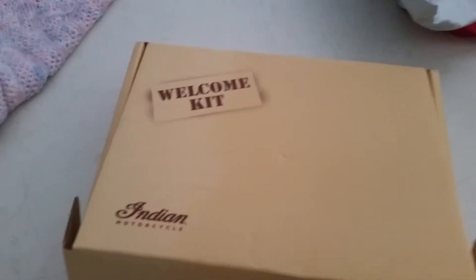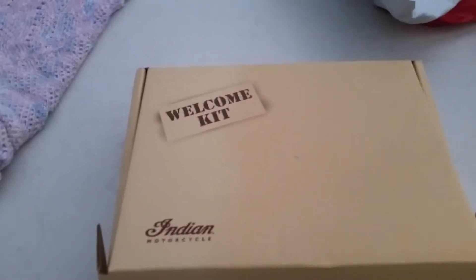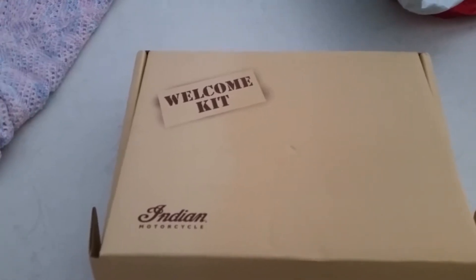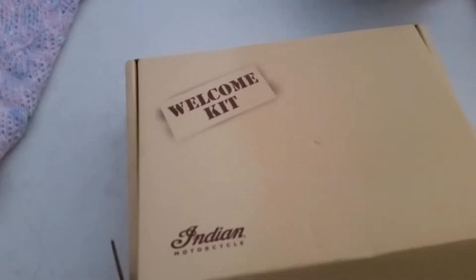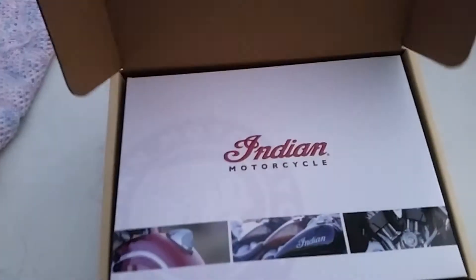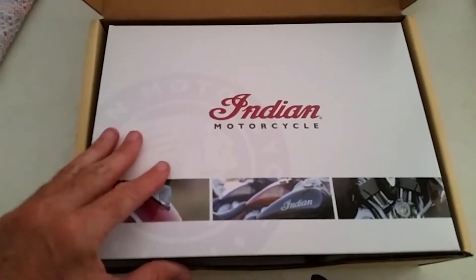Only yesterday I received the passenger floorboard custom, beautiful, and the hits just keep on coming. So this is a welcoming kit for buying a new Indian. Let's have a sticky — how good is this!